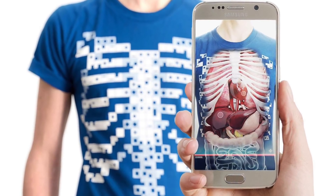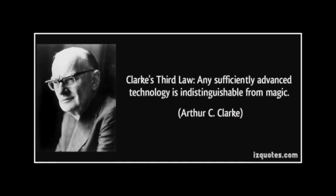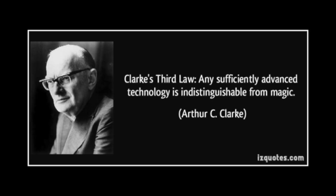Just look at the image closely. Can you blame them? Virtuality brings anatomy to life, to a point of illusion. It presents Arthur C. Clarke's famous third law: any sufficiently advanced technology is indistinguishable from magic.